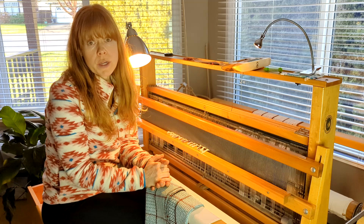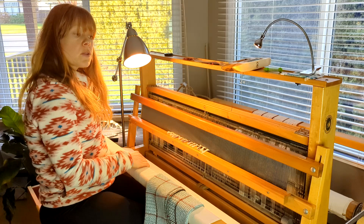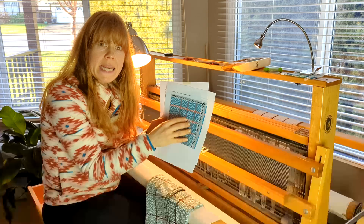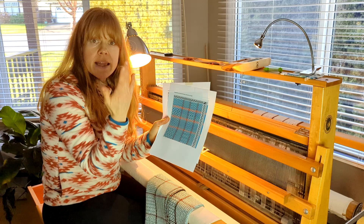So take the time to do your drawdowns. If you've never done drawdowns before and never done any type of graphic with your weaving, I would highly recommend that you take the time to figure out how they work and how to read them. This up in the little corner here is your tie-up.